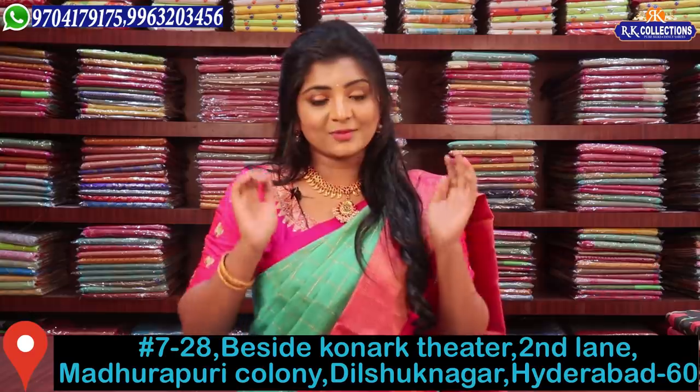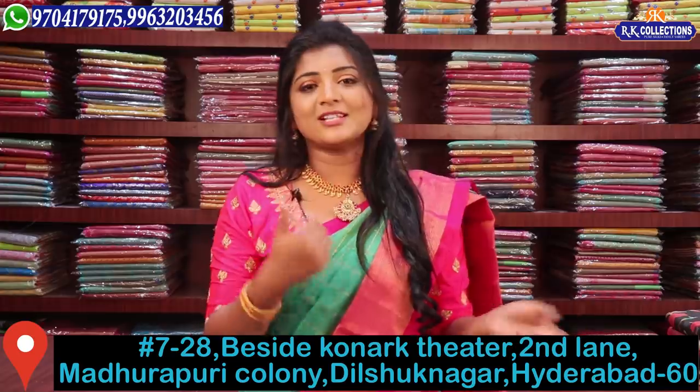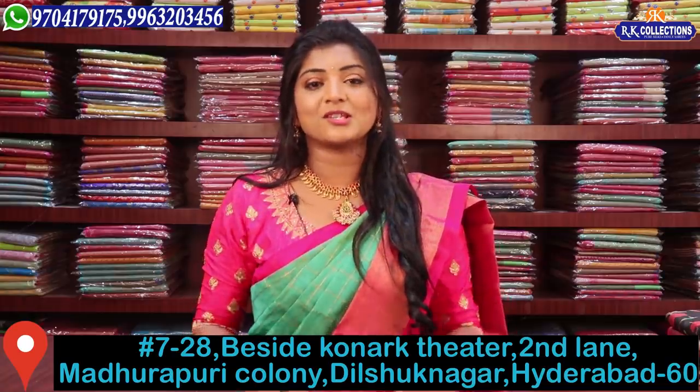There are different types of collections. You can get online shopping, and you can also shop by visiting the store. Don't miss out on any of the collections here. Please subscribe to our YouTube channel and let us know.